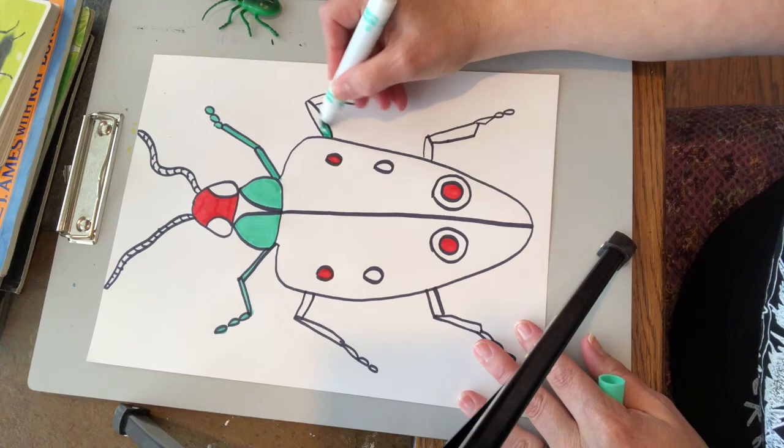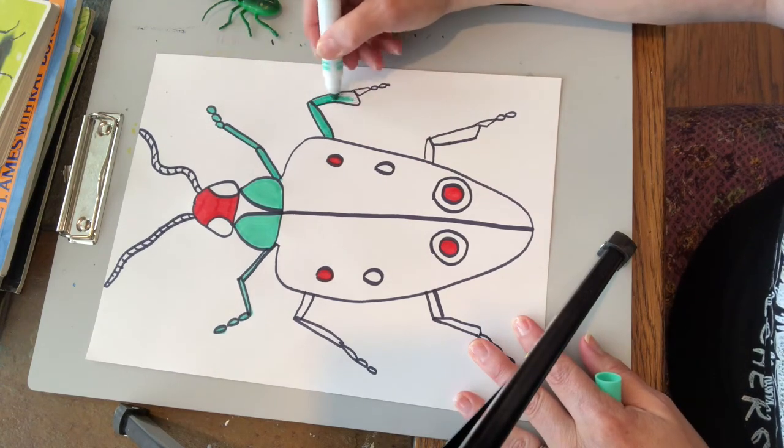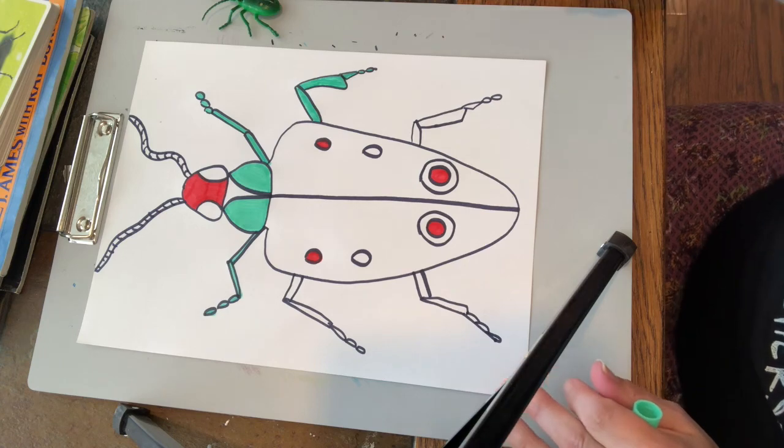Maybe he's sitting on a leaf. So think about how you want to finish your insect and spend some time doing that. You might even really like this and want to draw more than one. All right, see you next time.